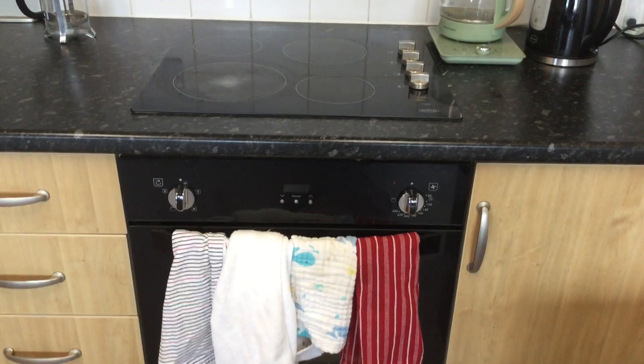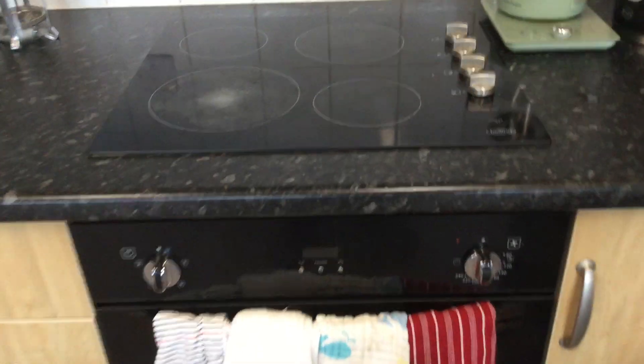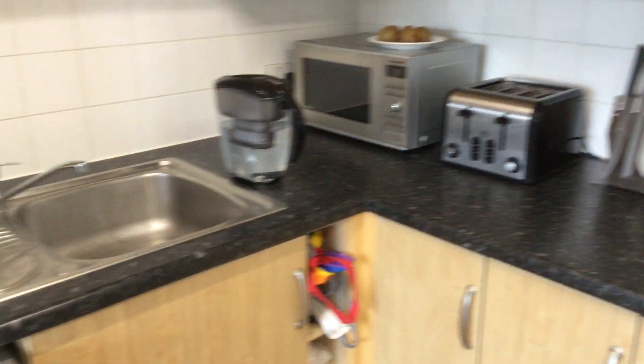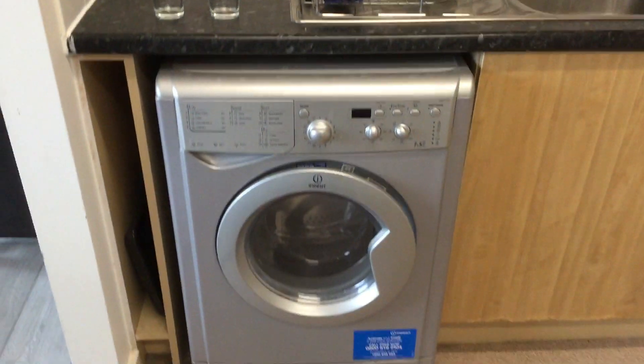Beneath that freezer compartment with three drawers. In terms of the cooking facilities, we have a four-position electric cooking hob, an electric oven underneath, and then in the far corner a freestanding microwave and a toaster. Going into the washing area and under the sink there is a washing machine.